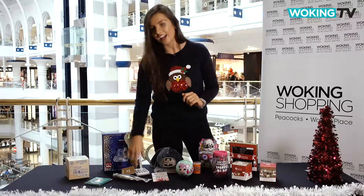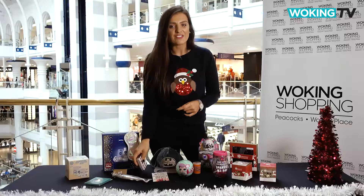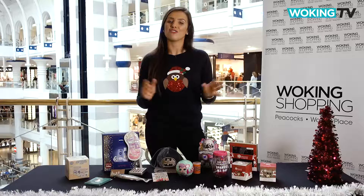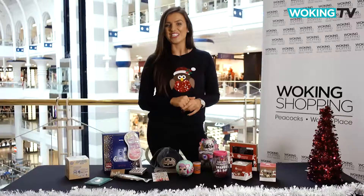Finally, play your cards right with these robot playing cards — £6 from Paperchase. If you need more gift inspiration, you've come to the right place, as here at Woking TV we've got loads more videos to help you find that perfect gift. So make sure you hit like and subscribe for more from Woking Shopping.